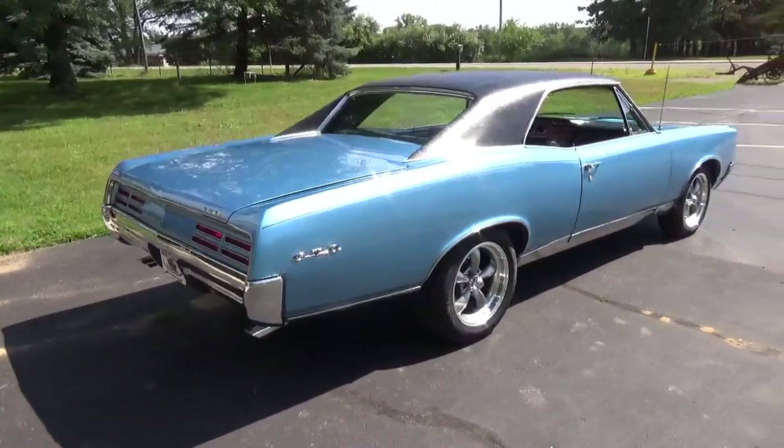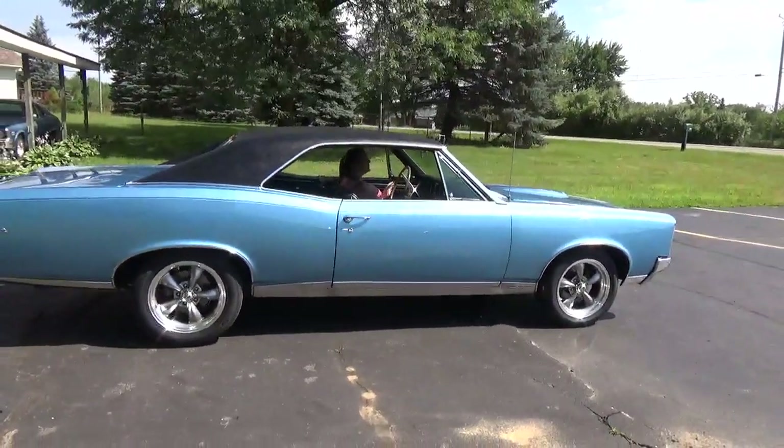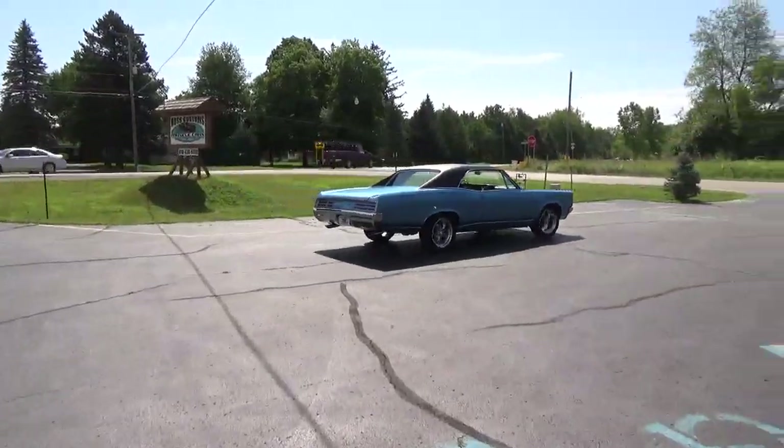This car drives beautifully down the road. It's real smooth, it's got a lot of nice power to it, shifts good. You can check out our complete inventory at RossCustomsMI.com. Have a great day, folks.